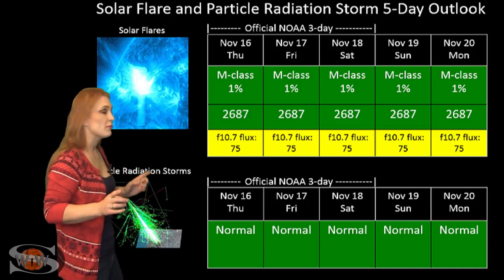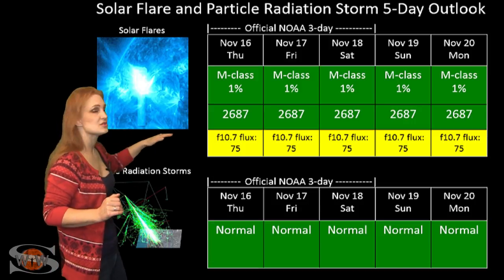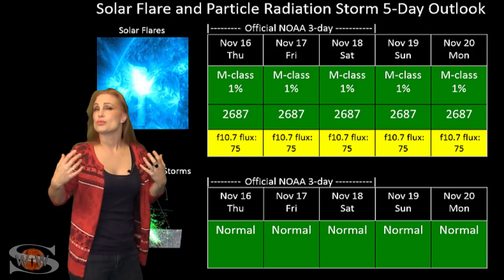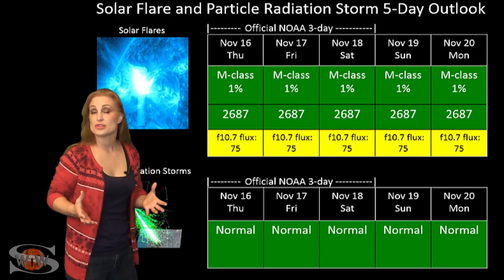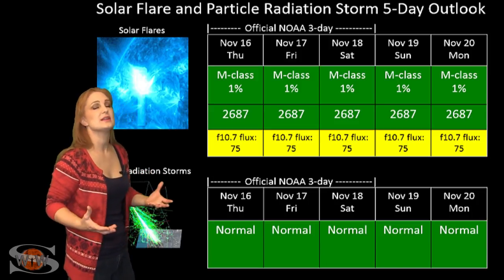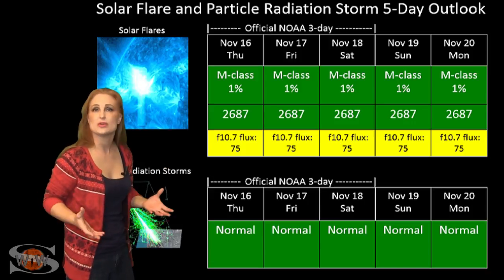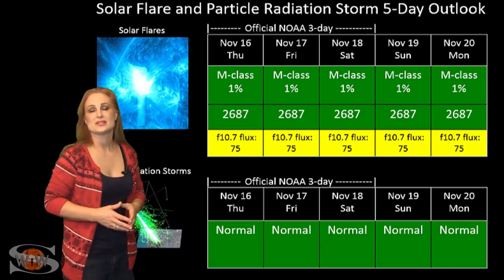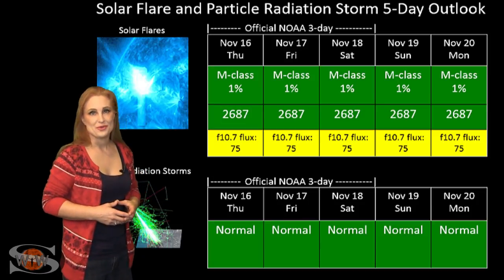The nice thing about this region is that it has raised the solar flux back into marginal levels. This is a really nice gift for amateur radio operators who have been needing that solar flux to come up so radio propagation can resume. This will give you a nice benefit over the next two weeks while this region remains in Earth view.